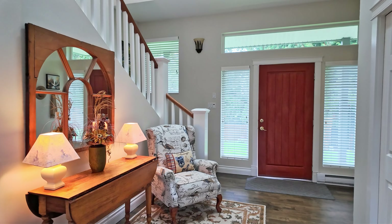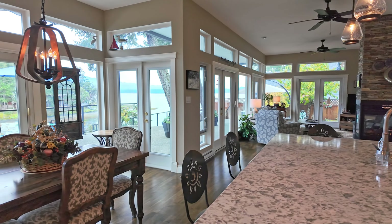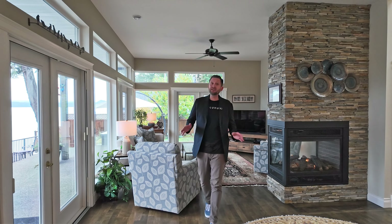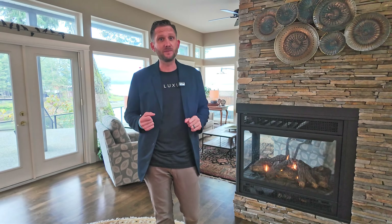Step inside and you'll find a home that has been thoughtfully designed to bring the beauty of the oceanfront surroundings inside. These gorgeous windows frame the views, filling the home with warmth and light. With 10 foot ceilings, the living area feels open and airy — perfect for couples, families, or anyone that just needs a little extra space to breathe. The high-end propane fireplace provides elegance and warmth and will upgrade your evening experience.